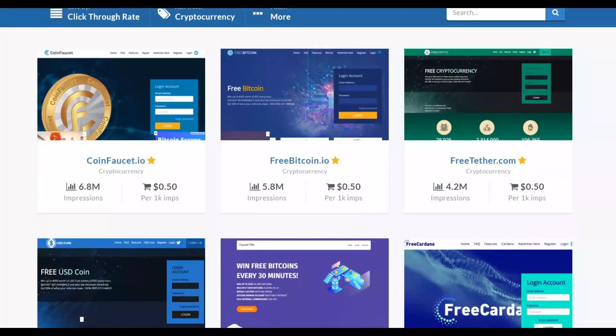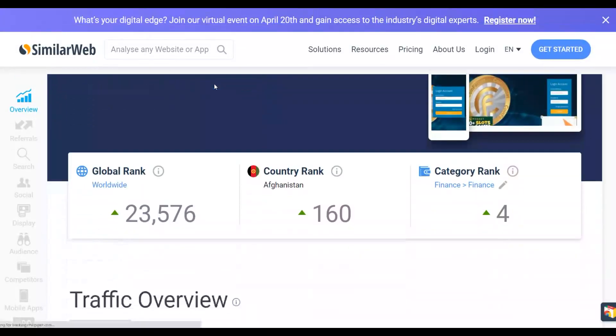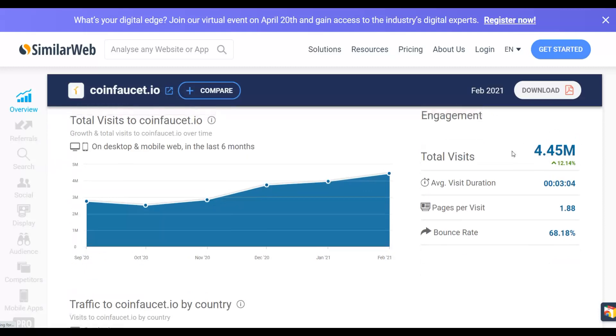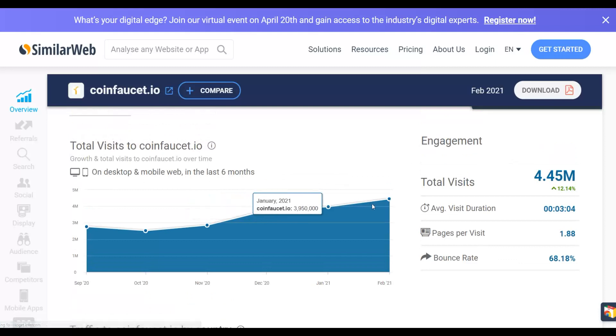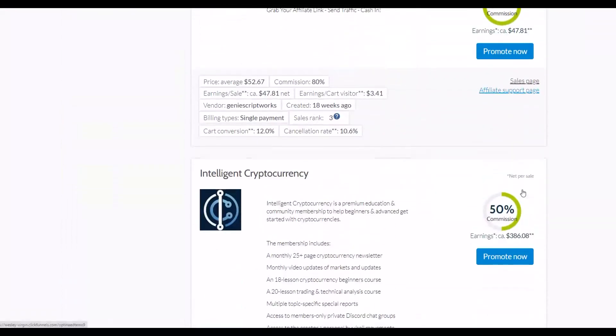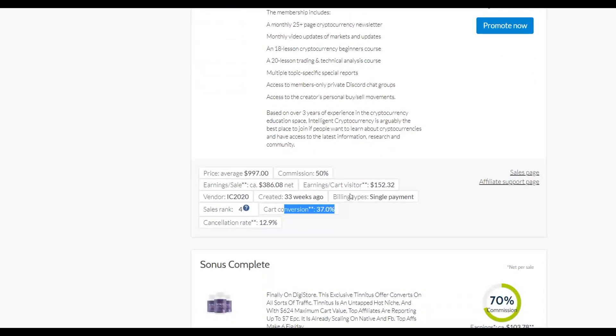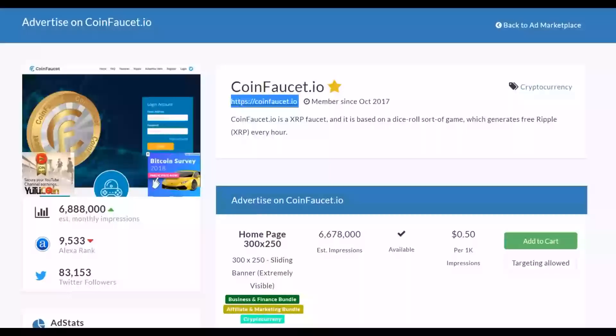Visitors to this website are interested in cryptocurrency and making money with Bitcoin and Ethereum, so they'll be receptive to our affiliate offer. Looking at SimilarWeb, this particular website is getting up to 4 million visitors per month. You can see the traffic is actually increasing. You can post a simple banner on this website and get lots of traffic from people interested in Bitcoin and crypto.